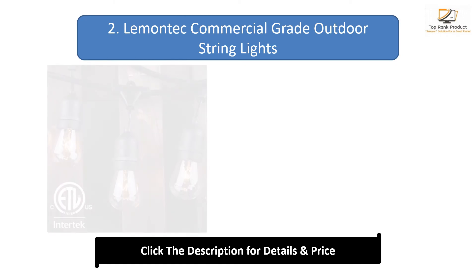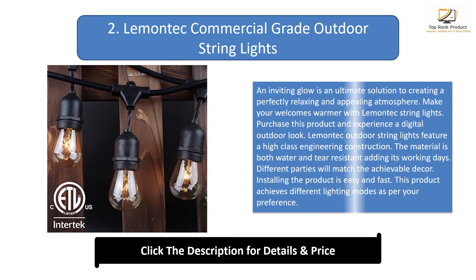Number 2: Lemontech Commercial Grade Outdoor String Lights. An inviting glow is the ultimate solution to creating a perfectly relaxing and appealing atmosphere. Purchase this product and experience a digital outdoor look. Lemontech outdoor string lights feature high-class engineering construction. The material is both water and tear resistant, adding to their working lifespan. Different parties will match the achievable decor, and installing the product is easy and fast. This product achieves different lighting modes as per your preference.